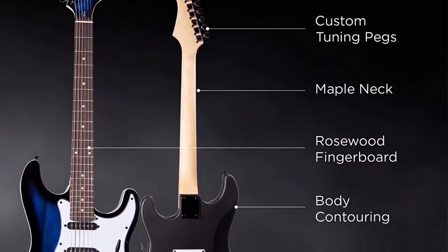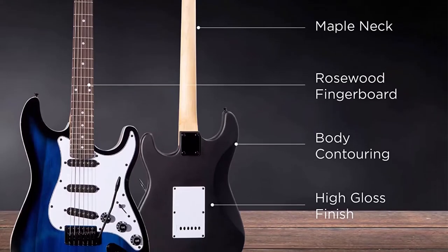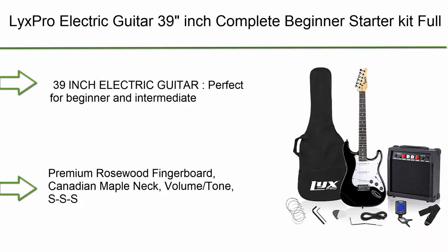Features a quality paint finish, custom black tuning pegs, and accented binding for a sleek, sophisticated electric guitar look.